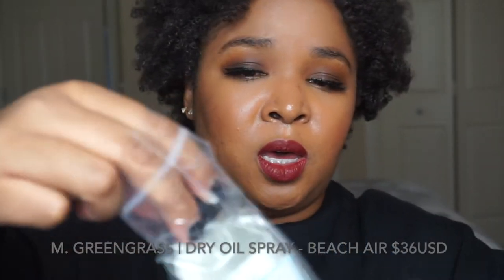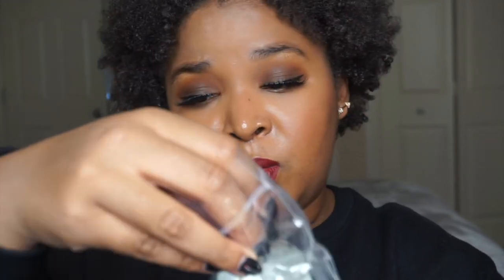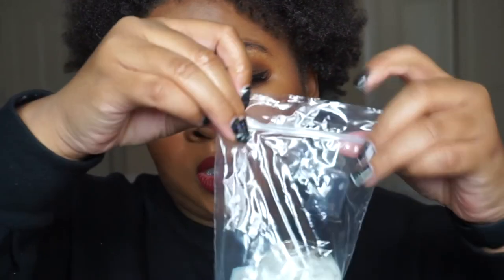Next, which is kind of leaked but not by much, is the M Green Grass Dry Oil Spray — it is for beach hair, and this retails for $36. I personally have never heard of this brand before. It's a multi-purpose dry oil spray formulated to leave your hair feeling non-greasy. It looks like you can use it on your body as well — you can pair it with the hand and body for extra moisture.